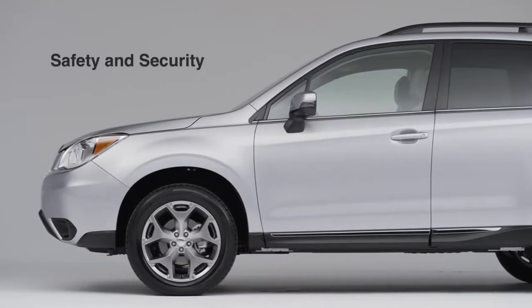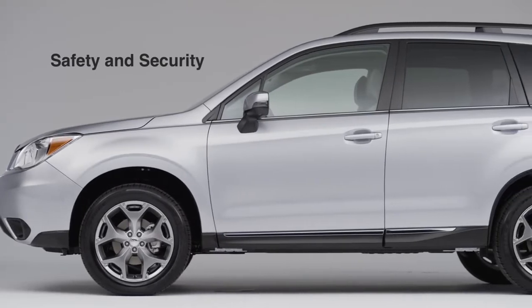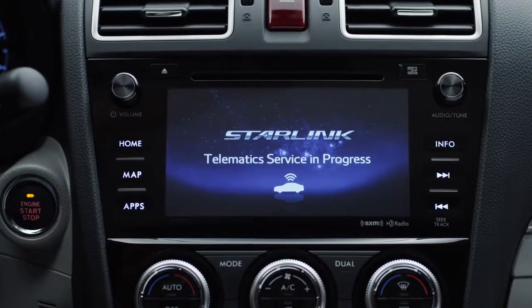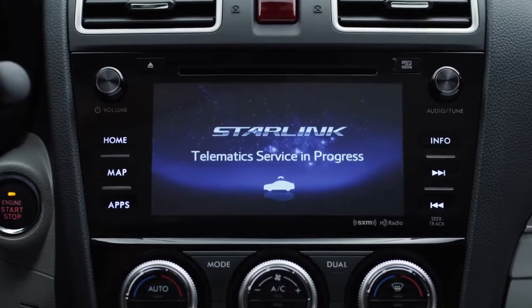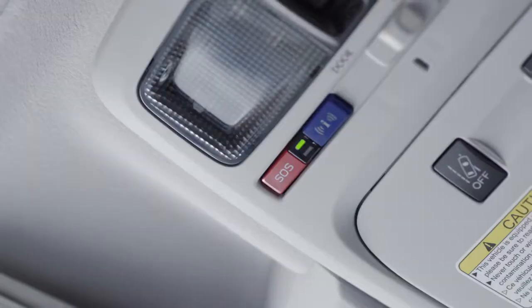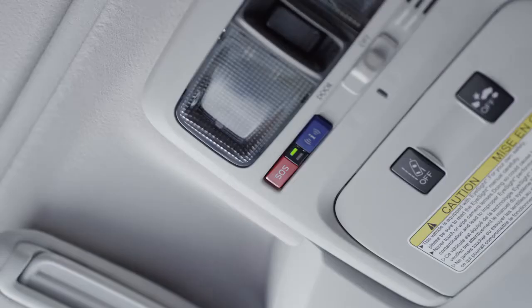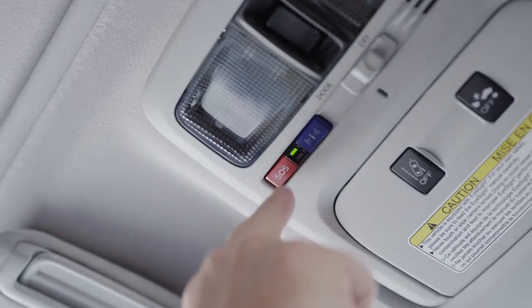One of the most important features of the new system is enhanced safety and security measures, such as automatic collision notification. When an airbag deploys in your vehicle, automatic collision notification alerts a Starlink advisor. The advisor will respond to you immediately — they'll ask you if you're okay. If there's no response, they'll send a first responder immediately. With SOS Emergency Assistance, the system is ready to help you in an event of an emergency that's not a collision, such as a medical emergency. Just press the SOS button to connect to a Starlink advisor. This works anywhere in the U.S. and Canada.